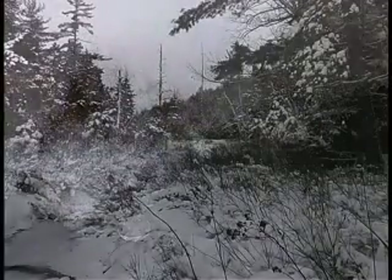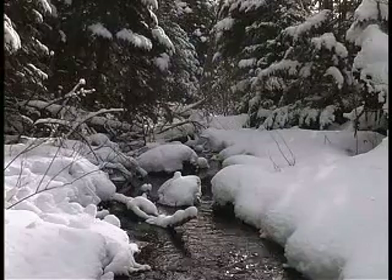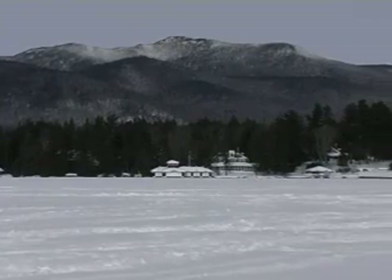Winter comes to Lake Placid, New York, as a consequence of the orbit of the tilted earth. During this time, snow begins to fall when the clouds become cold enough, and the surface of the lake begins to freeze from top down.